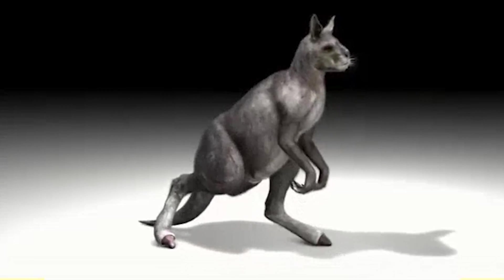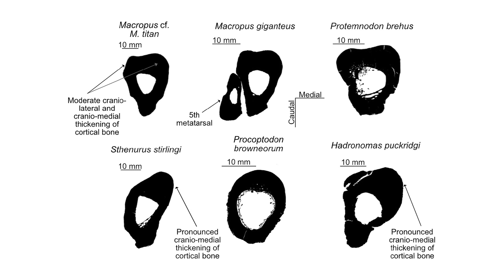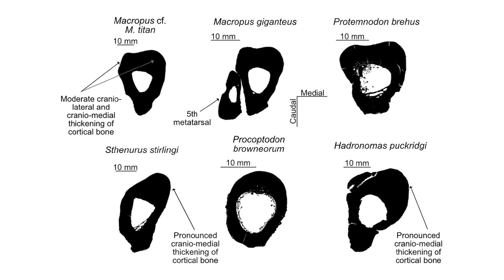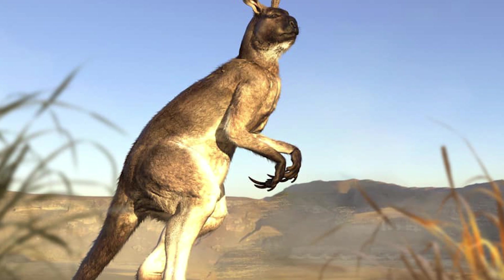The evidence in favour of bipedal striding was that their leg bones have medial strengthening and their toe bones had higher resistance to bending. Clearly the leg and toe bones were capable of supporting their entire weight on one foot at a time, allowing short-faced kangaroos to stride across the Australian landscape.